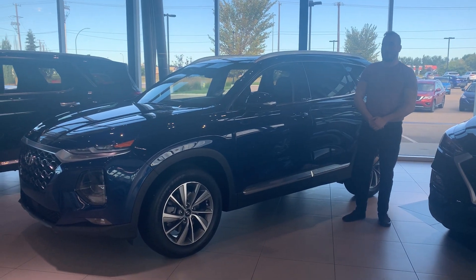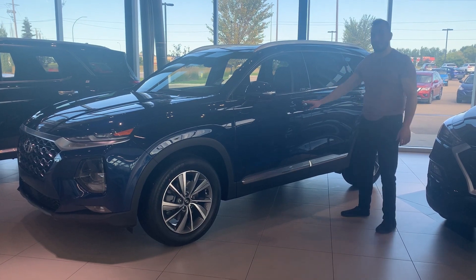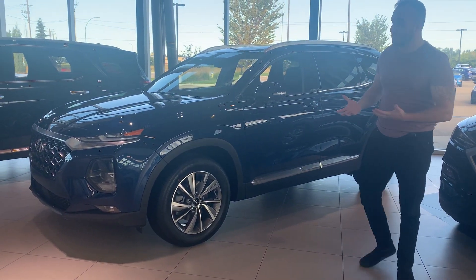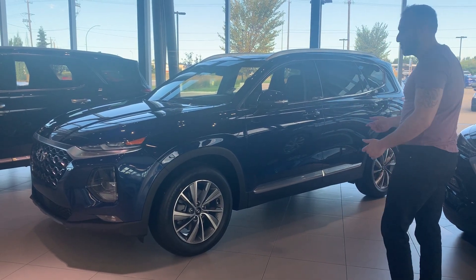Hi there, this is Bassett with Riverside, and thank you for inviting me to talk about our beautiful 2020 Hyundai Santa Fe Preferred Sun and Leather. As you can tell, with this Preferred Sun and Leather, it does come with nice beautiful wheels, as well as all the chrome accents that come around the vehicle as well.